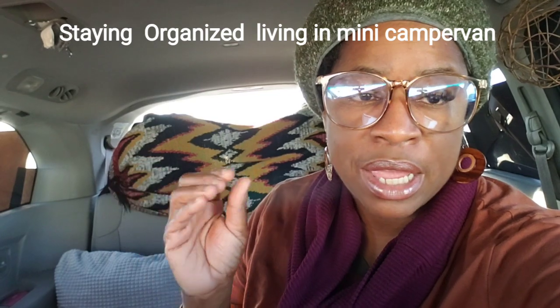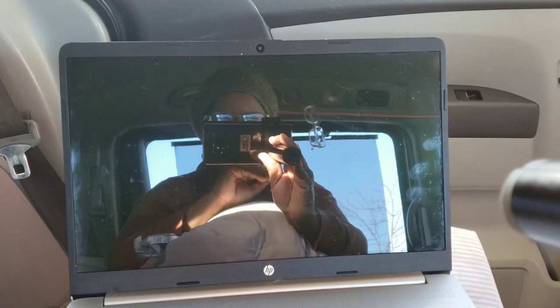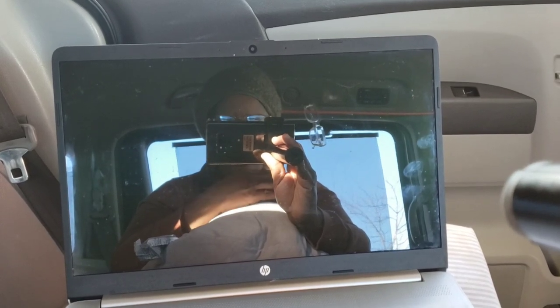I have been asked how I have been able to live full-time in my minivan in such a small space and what I do for storage. In this video I am going to share how I stay organized in a small space and some storage hacks I use living in a minivan full-time. One way to maximize space when living in a small space like a vehicle is everything must have at least two purposes.